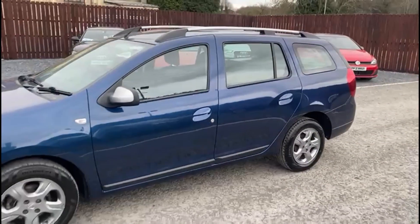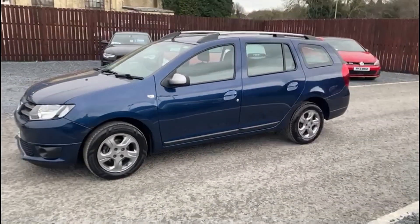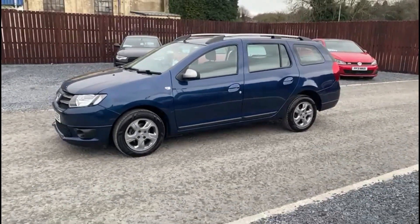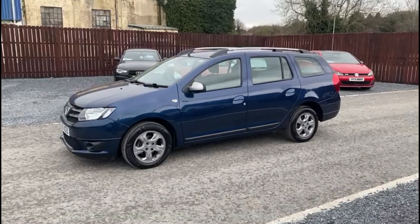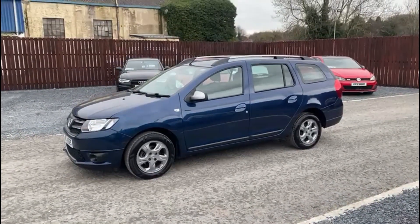And has zero road tax to pay. If you have any questions about the car or you'd like to book a test drive, please feel free to get in touch.